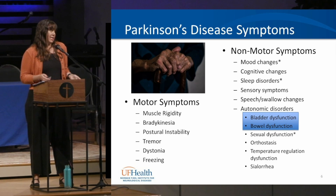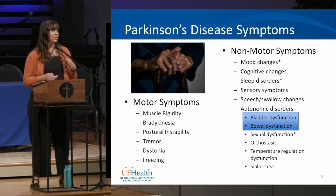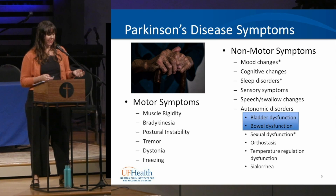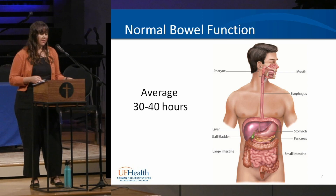Why do we want to address bowel and bladder issues? Because we know it can impact sleep and mood. If we're having issues with rushing to the bathroom or going many times at night, it can contribute to fall risk, impact mobility, affect socialization and our desire to leave the house or go to social events, and affect our general comfort.